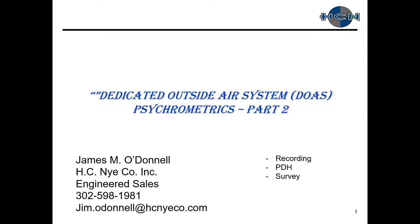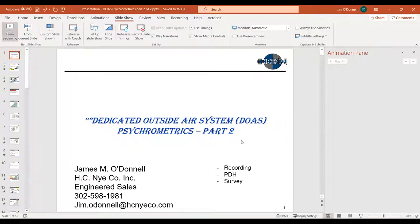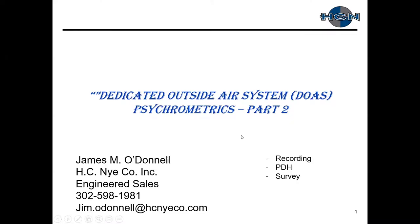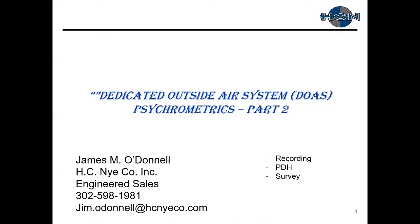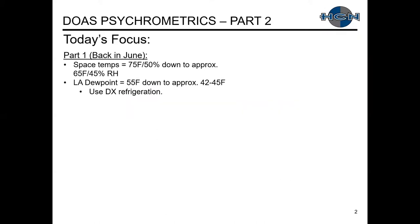All right, let's get started. Sorry, I'm having a little technical difficulty with my screen. Okay, so just psychometrics part two.